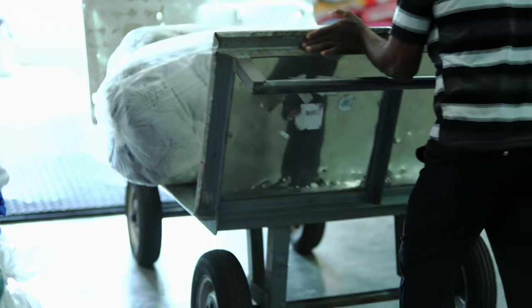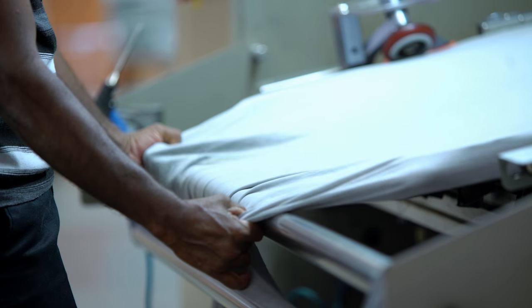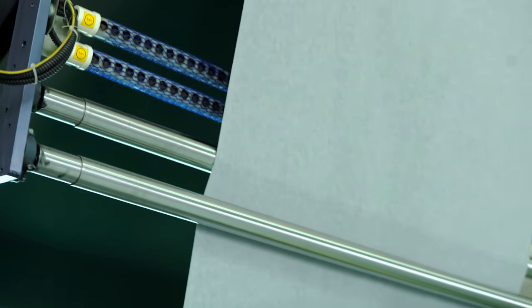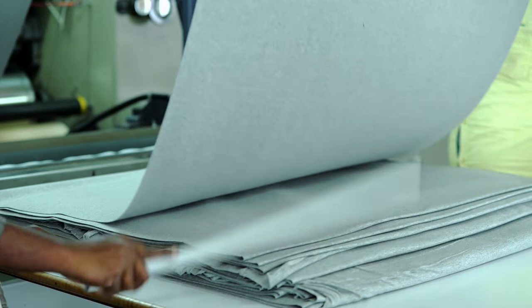The facility is well equipped with compacting machines for compacting 100% cotton knitted fabric as well as cotton blended fabrics to ensure dimensional stability of the fabric. This helps minimize the fabric's shrinkage and also gives a soft fluffy hand feel.